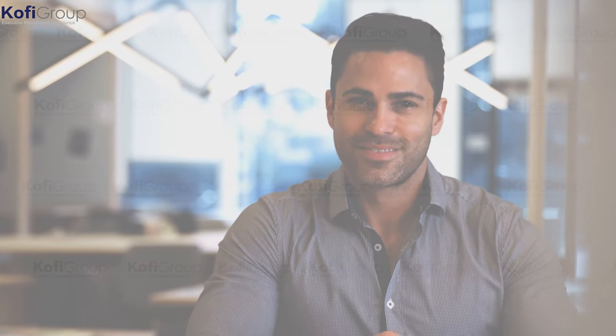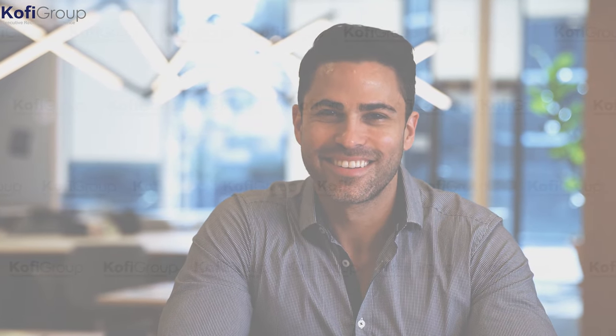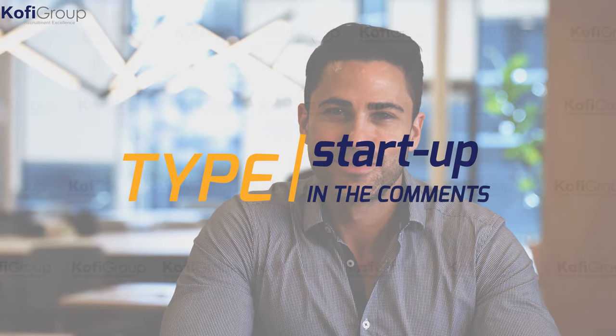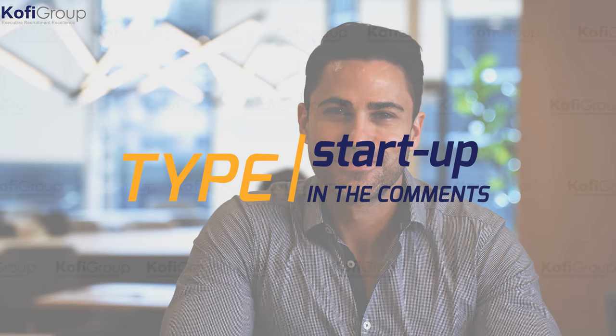Have you considered using a startup accelerator? Do you have experience with Y Combinator? We'd love to hear from you. Type 'startup' in the comments below and share your feedback with us. Keep watching to the end for some bonus content on how to find the right startup accelerator for you.